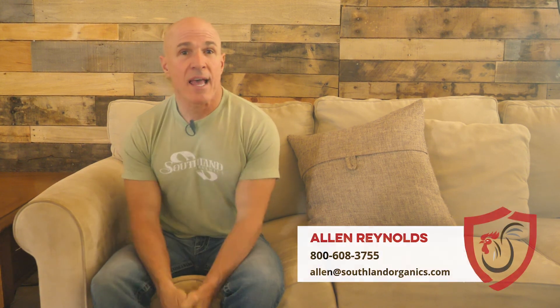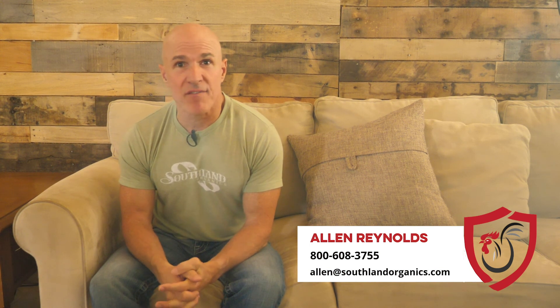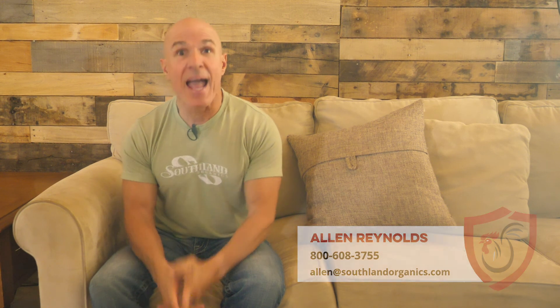If you need help with tightening guts or simply would like to learn more, the Southland Organics team is here. Connect with me, Alan Reynolds, at 1-800-608-3755 or alan@southlandorganics.com. And don't forget to subscribe because we are constantly adding great educational content to help you keep your farm healthy.